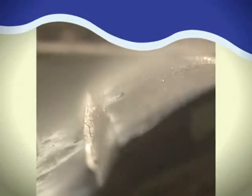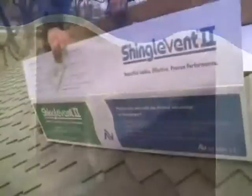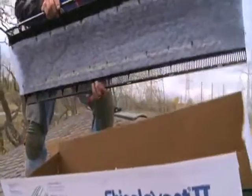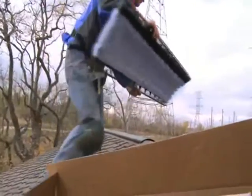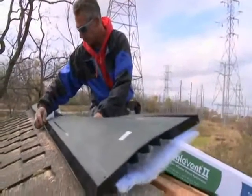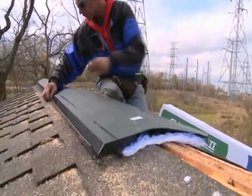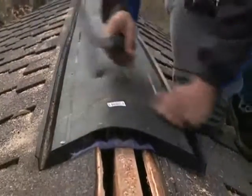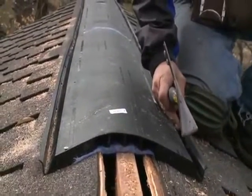Some ridge vents also feature an internal weather filter that acts as a secondary level of protection against weather infiltration. In harsh winter climates, this internal filter also helps protect against dust and insect intrusion. Air Vent's Shingle Vent 2 ridge vent has both an external baffle and an internal weather filter, offering superior performance to other style ridge vents.